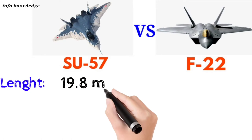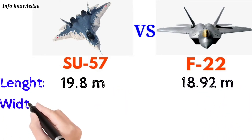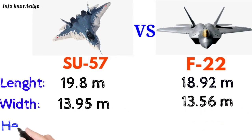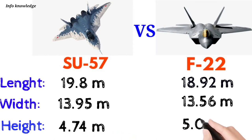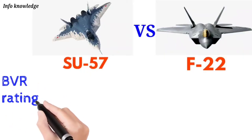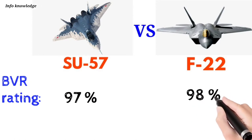Length: Su-57 is 19.8 meters, F-22 is 18.92 meters. Width: Su-57 is 13.95 meters, F-22 is 13.56 meters. Height: Su-57 is 4.74 meters, F-22 is 5.08 meters. Now, talking about beyond visual range (BVR) rating: Su-57 scores 97 percent and F-22 scores 28 percent.